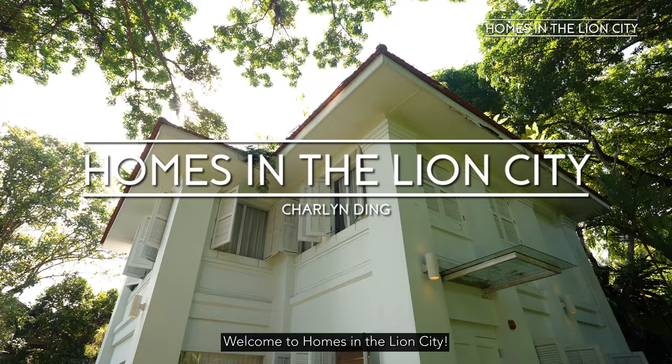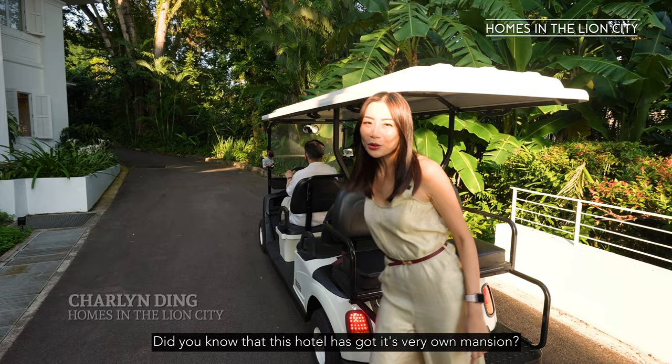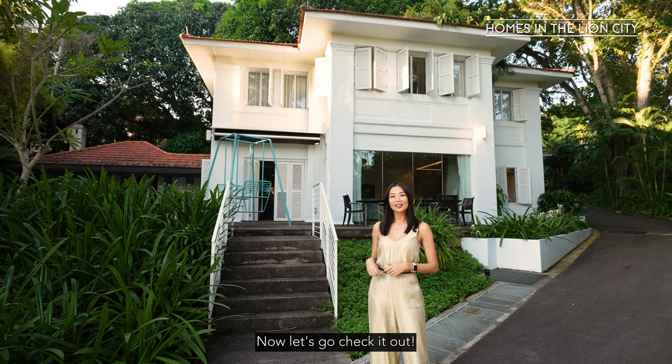Welcome to Homes in the Lion City. I'm Charlene Ding and today I'm going to bring you to a very unique property in Sentosa at Amara Sanctuary Resort, Sentosa. Did you know that this hotel has got its very own mansion and for the first time ever it's available for long-term rental, which means you can call this house your home. Now let's go check it out.